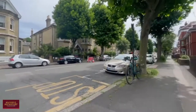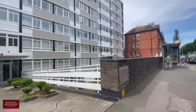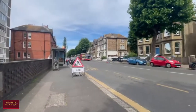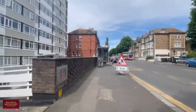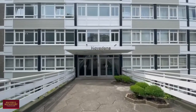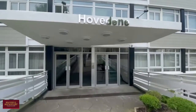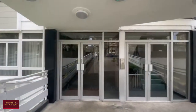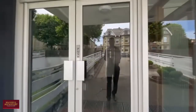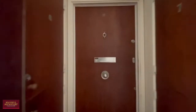Good afternoon and welcome to Hove. We're here to look at this beautiful two-bedroom apartment in the popular Hove Dean building on Cromwell Road. As you can see from the front of the building, you've got a secure door entry system which has been recently upgraded, and the added benefit of a lift which serves all floors. We're here to have a look at number six, which is on the first floor.